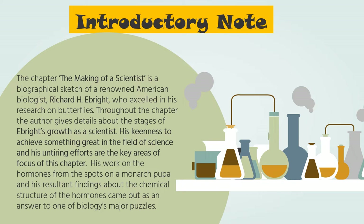Throughout the chapter, the author gives details about the stages of Ebright's growth as a scientist. His keenness to achieve something great in the field of science and his untiring efforts are the key areas of focus. His work on the hormones from the spots of a monarch pupa and his resultant findings about the chemical structure of those hormones came out as an answer to one of the major puzzles in biology.